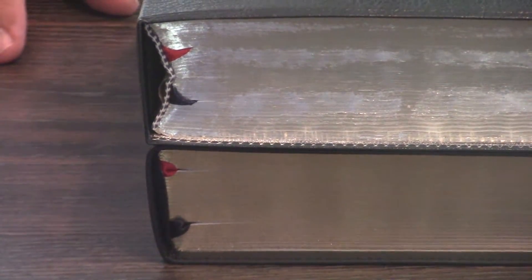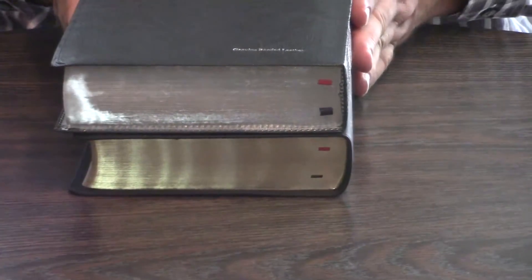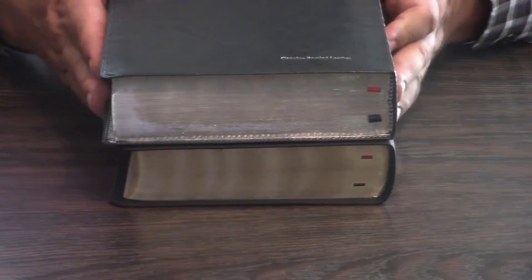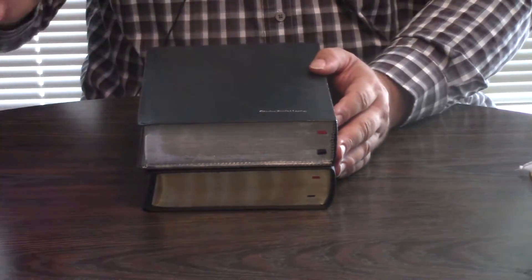Beautiful silver decorative head and tail bands. For those of you who are old Thomas Nelson fans — and I think there are a lot out there — I'll show you how the ribbon markers are still in this Bible. I hate to even move them out for this review. One of the most beautiful leathers ever was a Thomas Nelson genuine leather with a stamped grain. This is bonded leather but it's got that beautiful grain on there too.